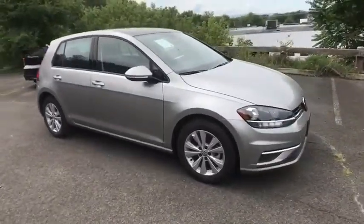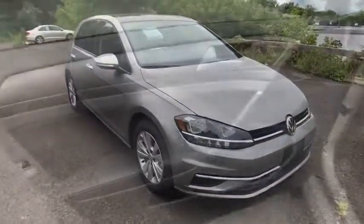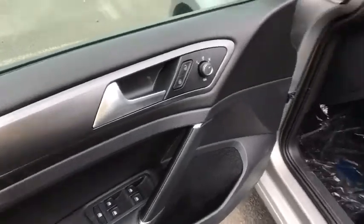This vehicle offers reliability and good looks at a great price. So come in and take a test drive today. Stay safe.